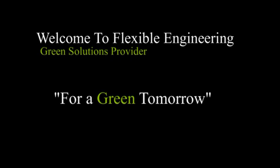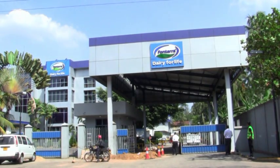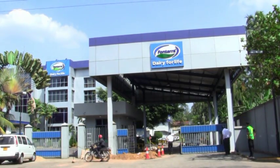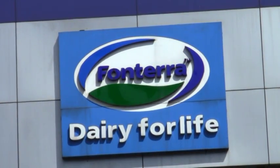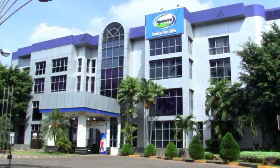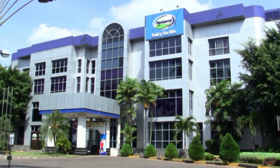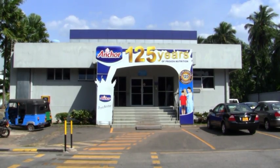Welcome to the product demonstration video of Flexible Engineering Pvt Ltd. We educate people and organizations on the latest technologies to drive their costs down on energy. By doing so, we strongly believe that we contribute to growing the economy of the country and the world at large.